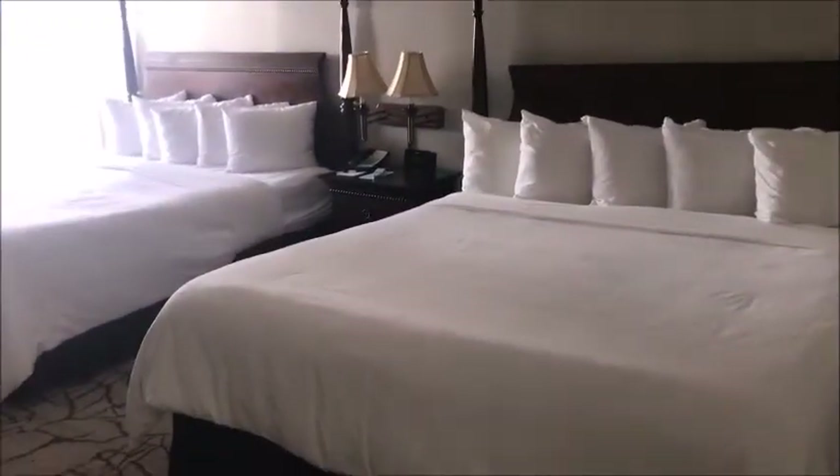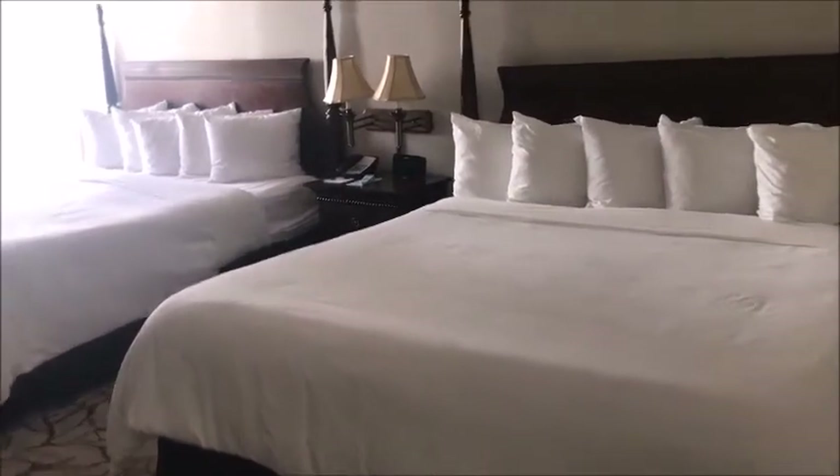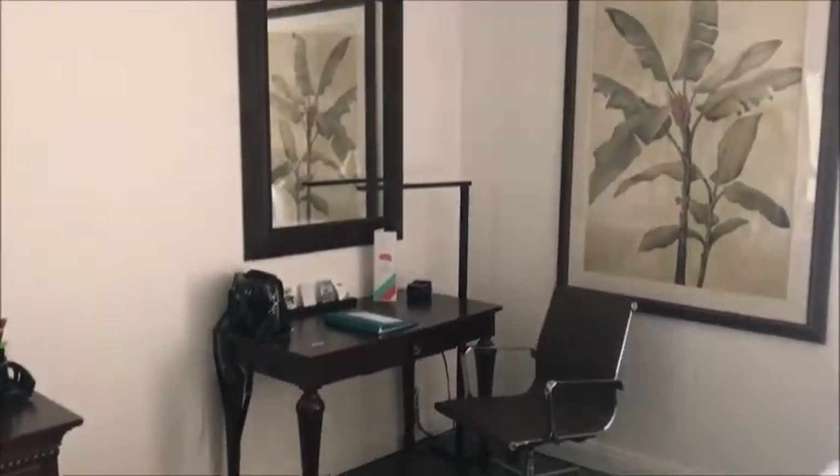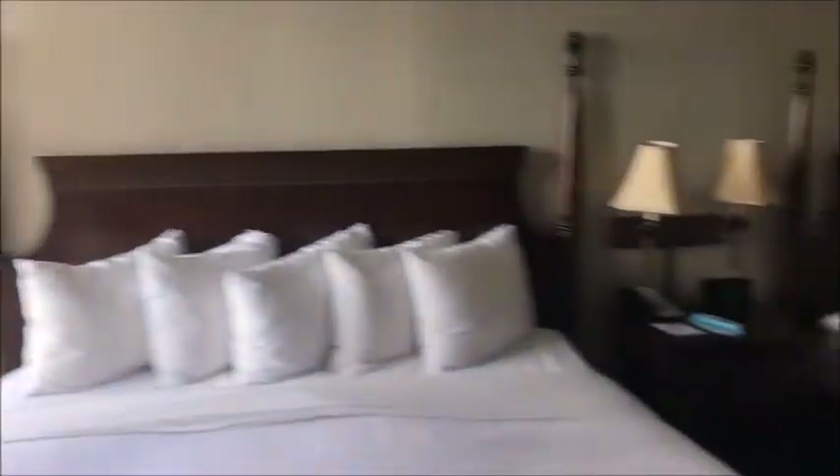Moving into the main living area, there is really nice laminate flooring and a huge closet with lots of space to hang stuff up. In the main room there are two big beds, a TV and dresser on one wall, a chair, a nice full-length mirror, a little desk and chair, another mirror, and a full almost floor-to-ceiling window which brings in lots of light.